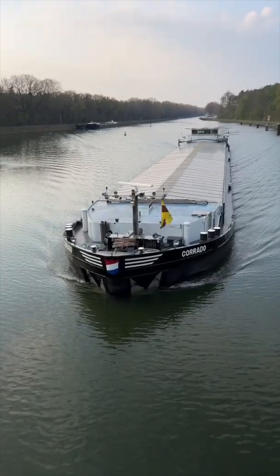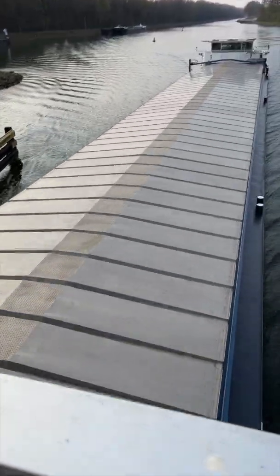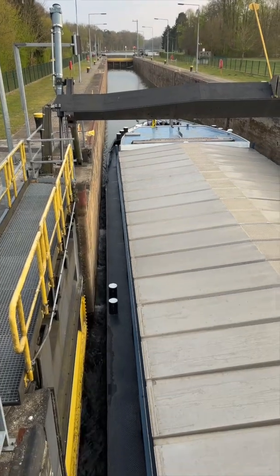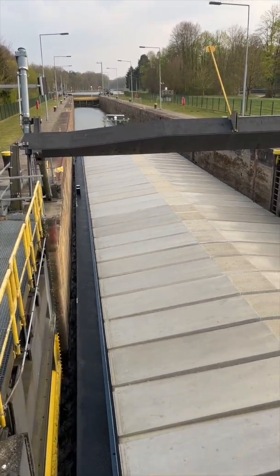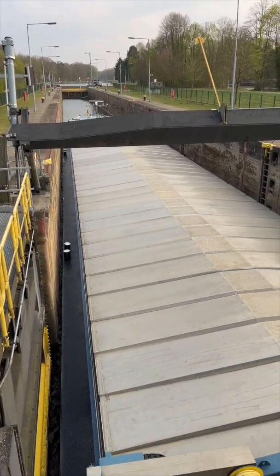Unlike a river, the water in a canal does not flow. But towards the sea, the land anyway slopes down. So the ships have to climb down through the canal through ship locks. In this case our ship goes up — it goes towards the south.